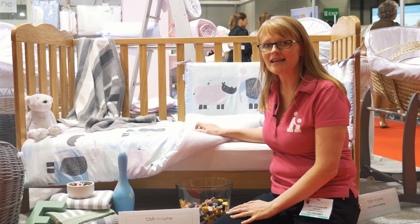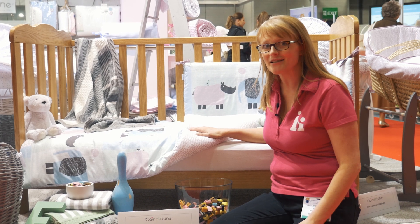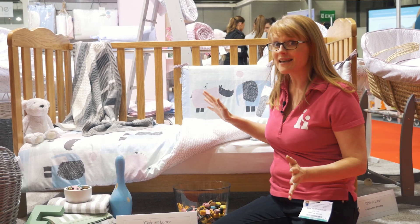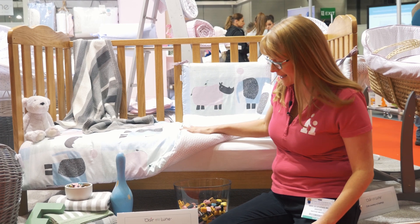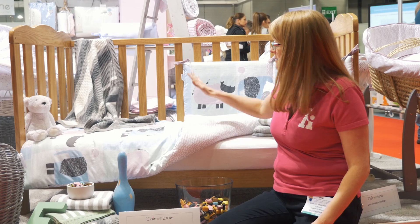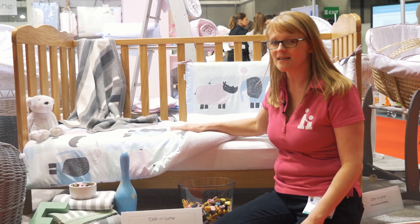Now let's take a look at a beautiful new range from Clare de Lune. It's going to be launched in June-July time this year. It is lovely — it's called Stanley and Pips and it goes across the range from their Moses baskets and obviously to their cot bedding.